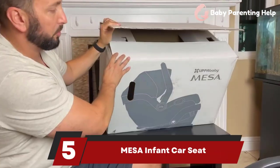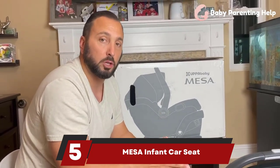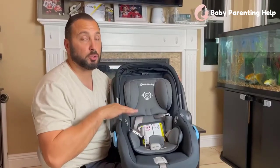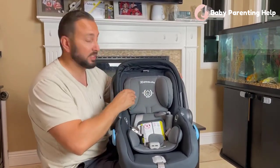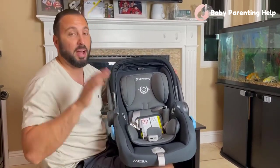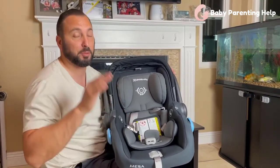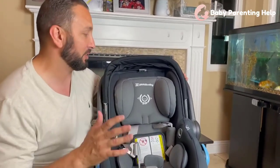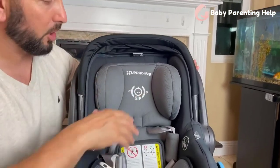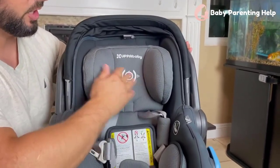Number 5: Mesa Infant Car Seat. The Mesa uses a tightness indicator that changes from red to green when the base has been installed correctly, and testers at GH liked how easy it was to understand the level guide. It has a no-rethread harness that adjusts with the headrest. An extendable, removable canopy completes the package. This car seat is on the pricier side at $300 or more. However, when paired with the Vista or Cruise stroller, it offers plenty of versatility.